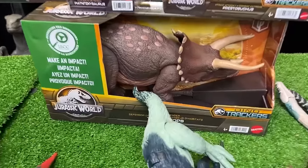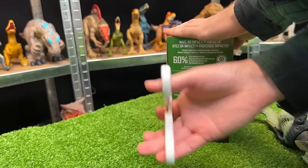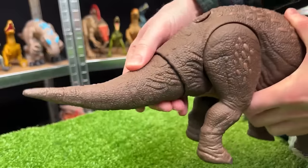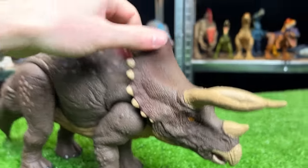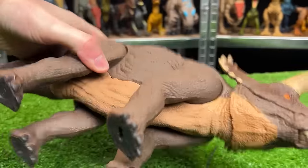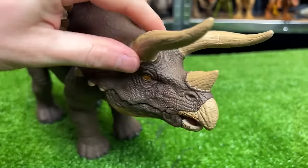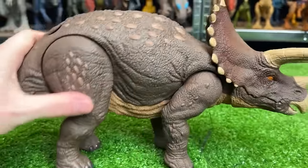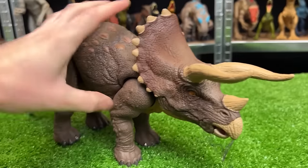I think it's time to open up this new Dino Trackers Habitat Defender Triceratops. This is by far the largest Triceratops I have in my entire collection. This Dino Trackers Triceratops has mostly brown coloring, a lighter underbelly, some accenting on the top, huge horns, and a very large frill. Overall it actually feels more lightweight than a lot of figures, which is interesting for how big it is.